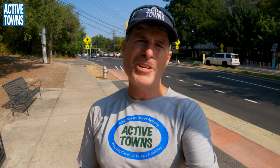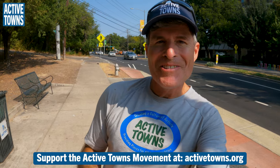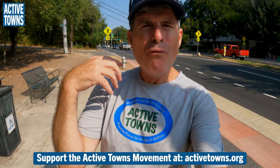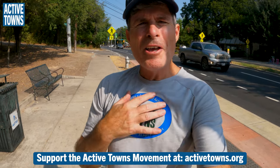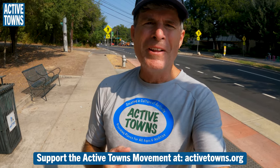Thank you all so much for tuning in and watching this video of the new pilot project on Barton Springs Road here in South Austin, Texas. I hope you enjoyed it — if you did, please give it a thumbs up, leave a comment below, share it with a friend, and subscribe to the channel and ring the notifications bell. If you're enjoying this content, please consider joining my Active Towns Ambassadors, supporting me on Patreon, Buy Me a Coffee, YouTube Super Thanks, or making donations to the non-profit. Every little bit adds up and is much appreciated. Until next time, this is John signing off — wishing you much activity, health, and happiness. Cheers!